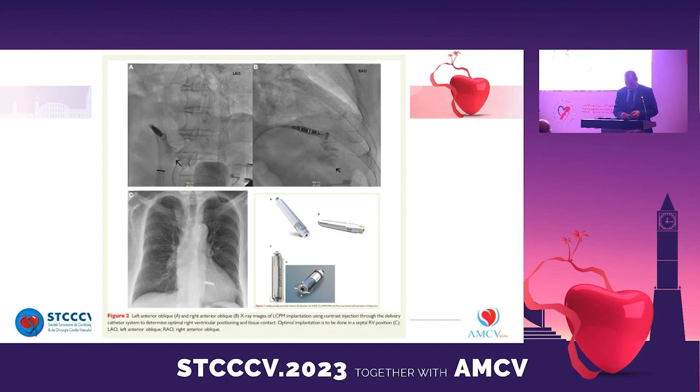Complications may occur related to femoral vein access or the need for device repositioning. There is a moderate risk of cardiac perforation with subsequent pericardial effusion. Current leadless pacemakers are designed to be compatible with MRI, and battery life is approximately 5 to 15 years, comparable to that of a transvenous pacemaker.